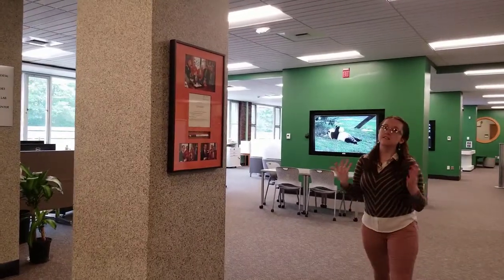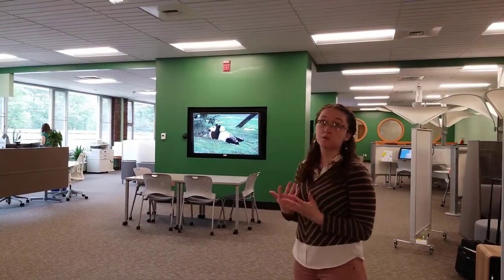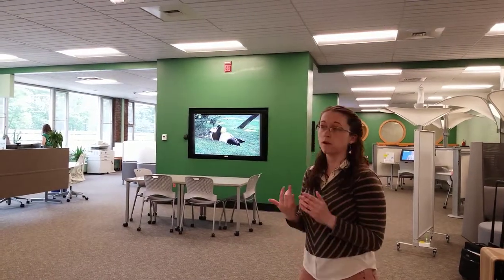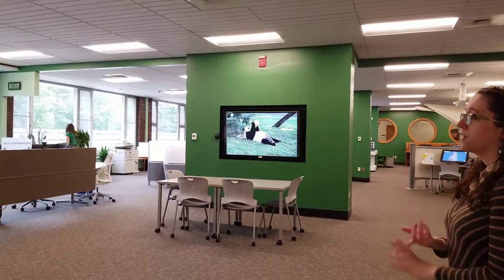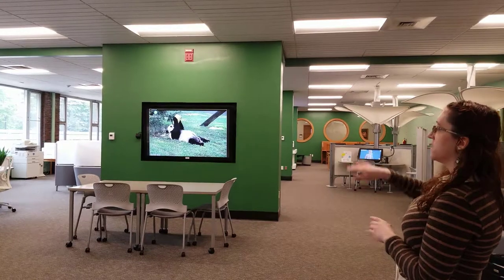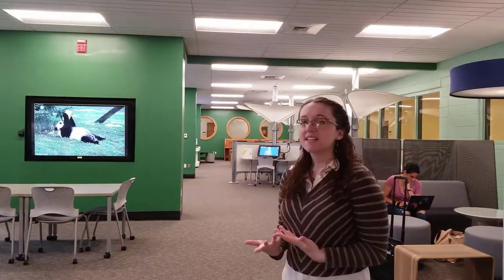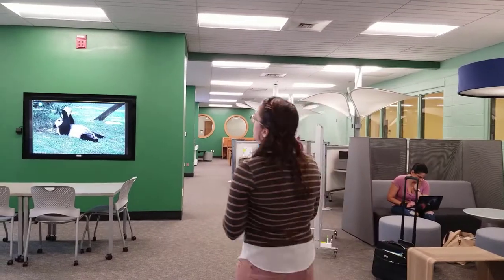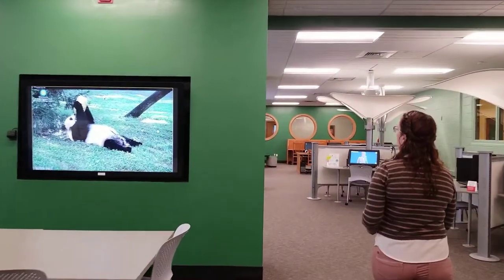Here in the Learning Commons, we have six 70-inch multi-touch Windows computers that you can use for working on projects. You can use Excel, PowerPoint, AutoCAD, Photoshop, and a lot of things like that. As you can see, we have the streaming standard currently, so it's even useful for stress relief as well. They're really great resources that we have here at the Learning Commons.